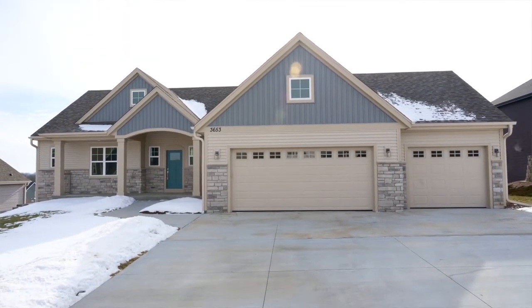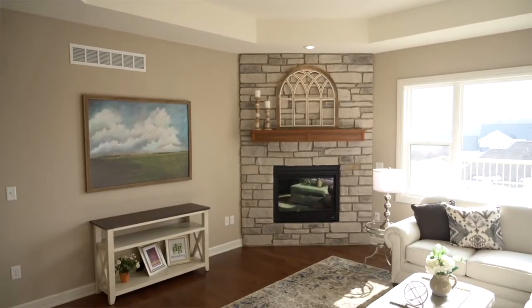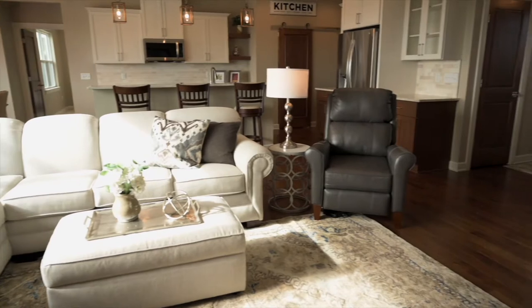We are excited to be showcasing another beautiful model home for you today. This is the Jameson, the latest design from David and Goliath Builders. And joining me are David and Ann to give us a little tour. Hi David, hi Ann.